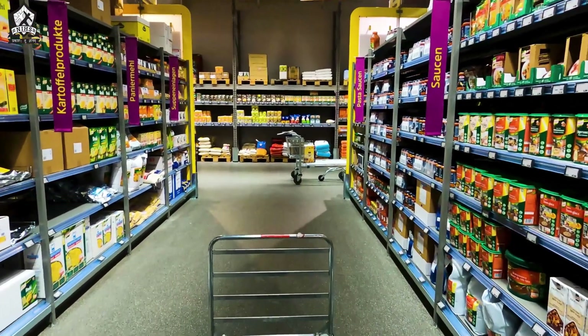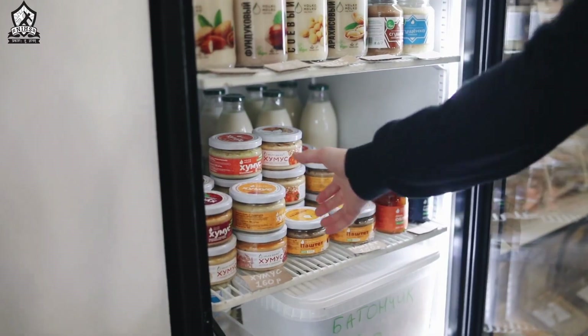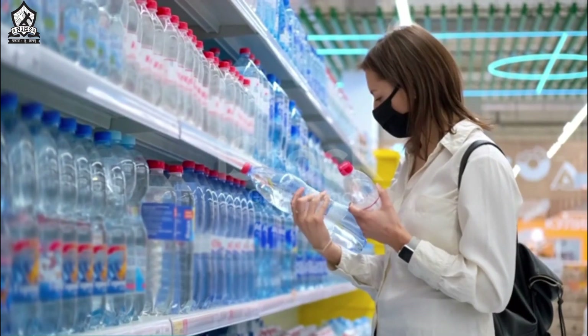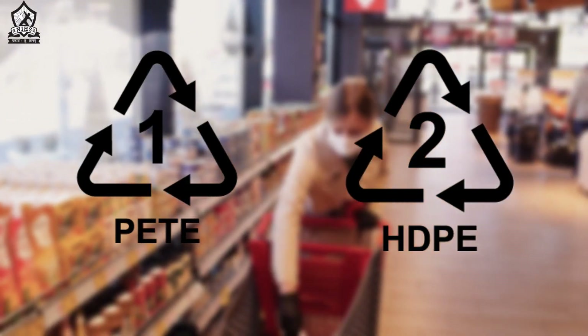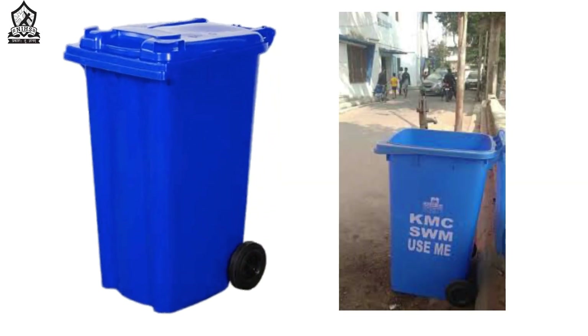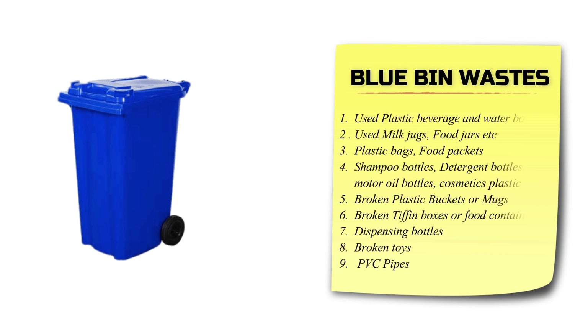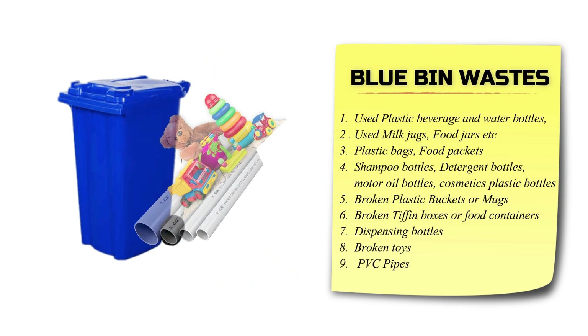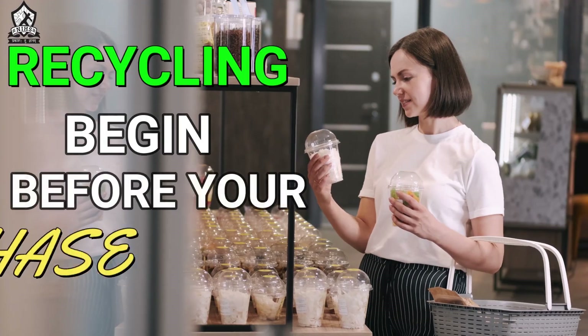So next time you are at the supermarket, make your decision wisely and don't just blindly go for your favorite brands. Take some time and have a closer look at what you are buying. Try filling your shopping cart with maximum products of plastic grade 1 and 2, so that after you dispose them into those blue bins, they can be further recycled back. Remember, recycling doesn't begin after you discard — it begins even before your purchase.